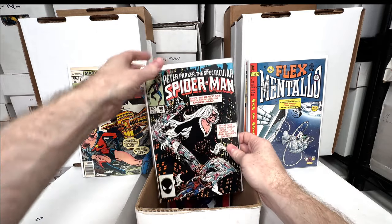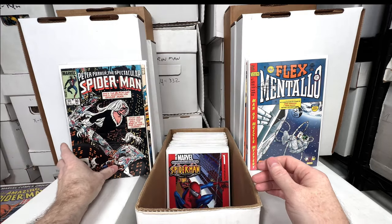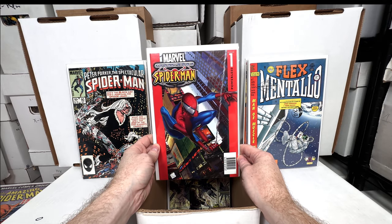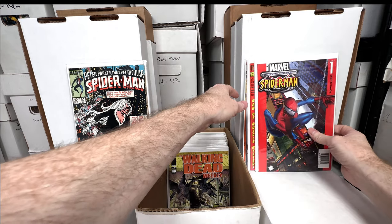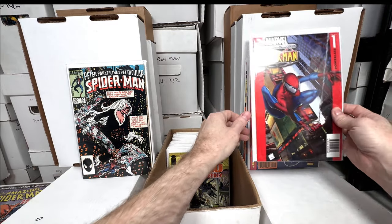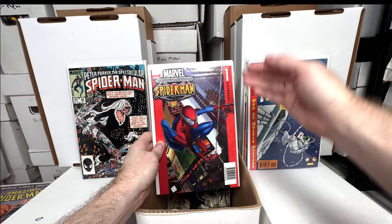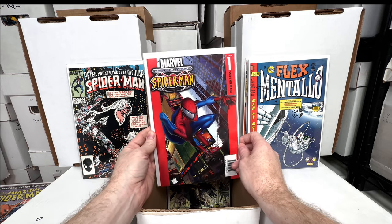Flex Mentallo number two — just a fun issue. Peter Parker number 90 — tied for first black suit Spider-Man, actually really cool. Ultimate Spider-Man number one — interesting thing about this issue: when I got it, it was short; it's a few millimeters short compared to the others. It didn't look like any pages were missing or trimmed. I think they just printed this one short — if anyone knows, let me know.